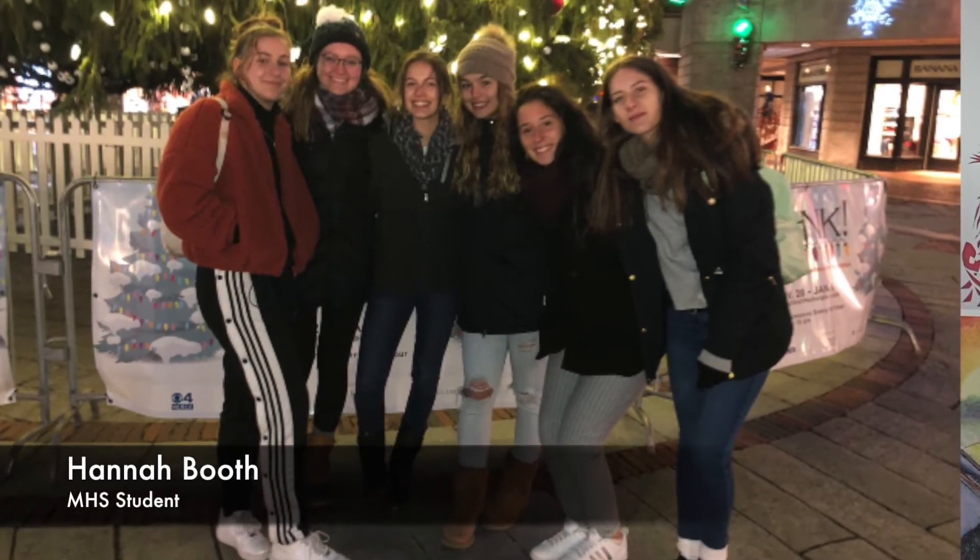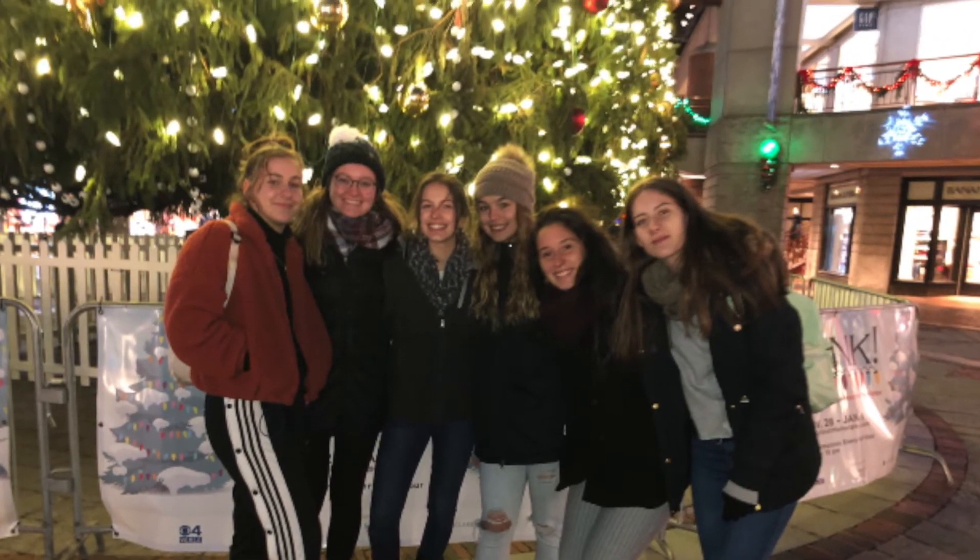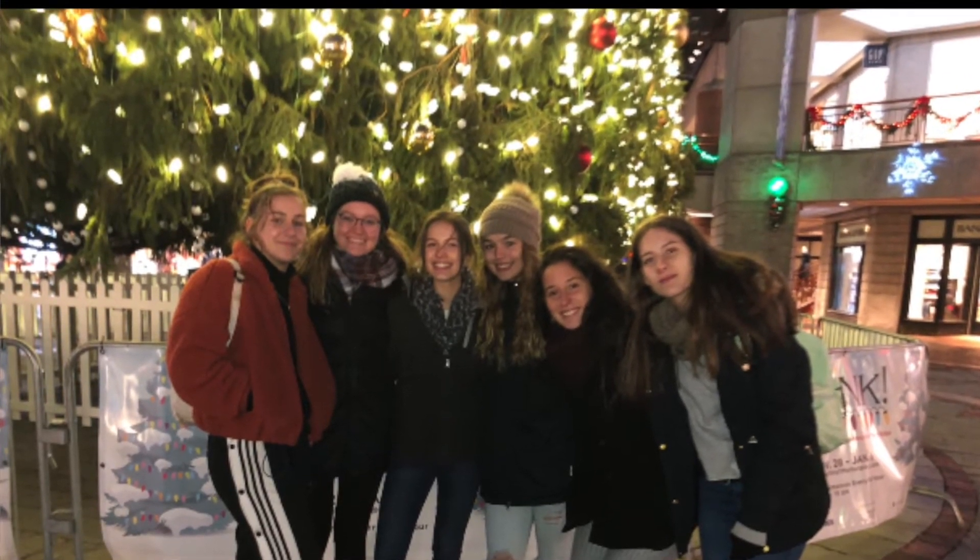And our third and final submission, submitted by Hannah Booth, is a picture of six festive girls standing in front of a great big Christmas tree. Nothing better than a bunch of happy people preparing for the loving holiday that is Christmas.